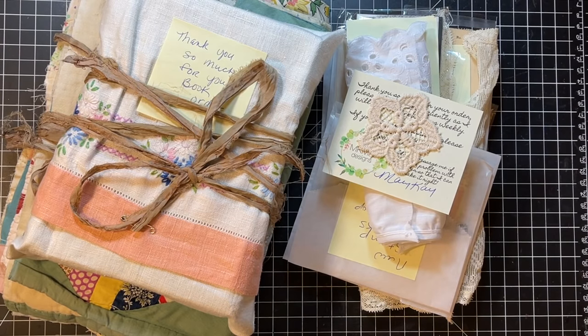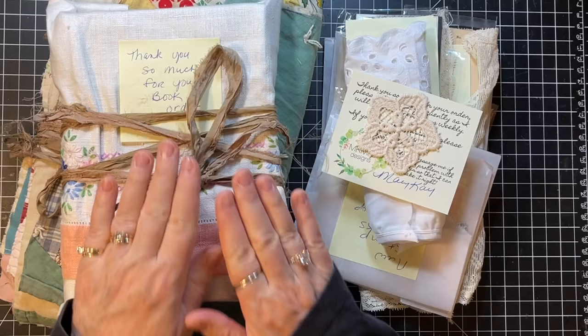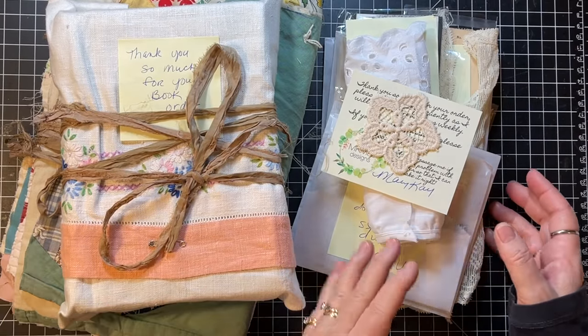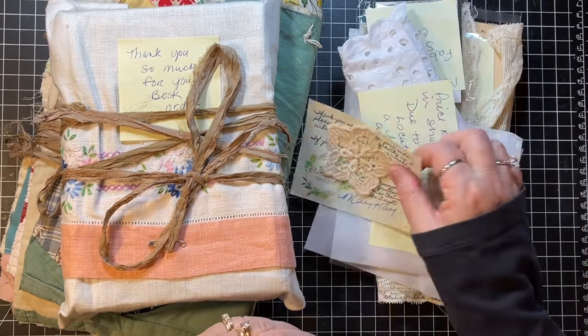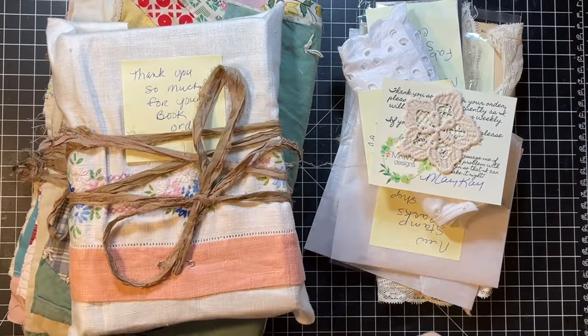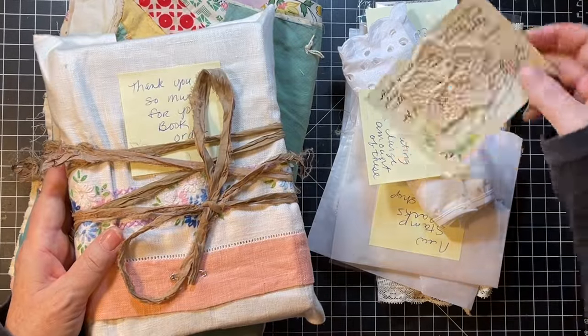Hi everyone, it's Gail and it's time for an Etsy share. I have a little stack of goodies here I want to share with you all. The first one is from MK Maz Designs, my friend Mary Kay over there. I had ordered this book from her and then she sent me some new goodies from her shop. Yay!